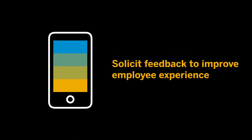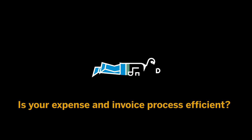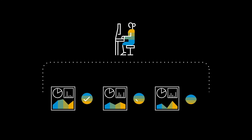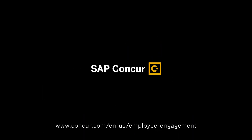And don't forget to solicit feedback to improve the employee experience. Is your expense and invoice process as efficient as it could be? Are your employees happy and productive? Run the numbers. And if you're not where you want to be, SAP Concur Solutions can help you get there. To learn more, please contact your account manager today.